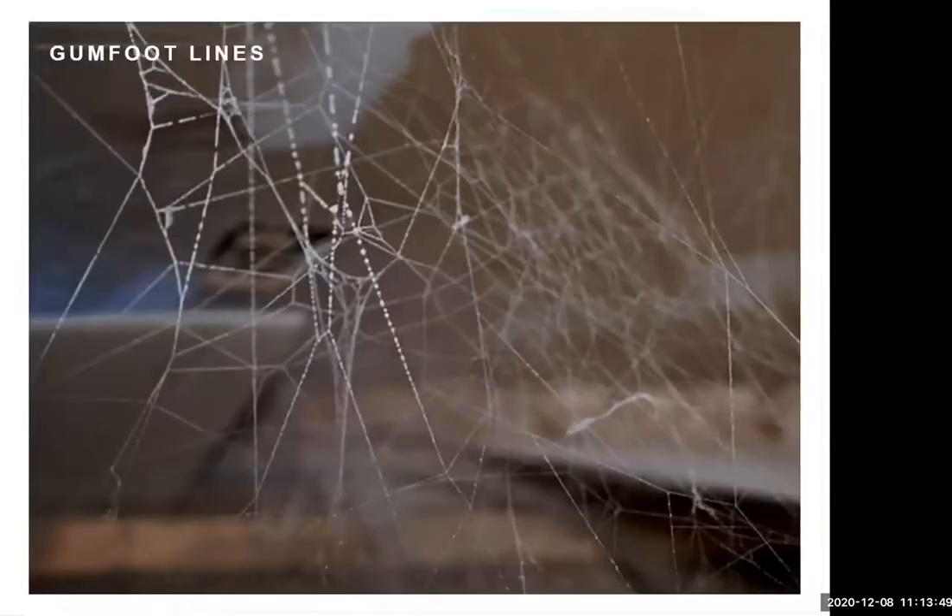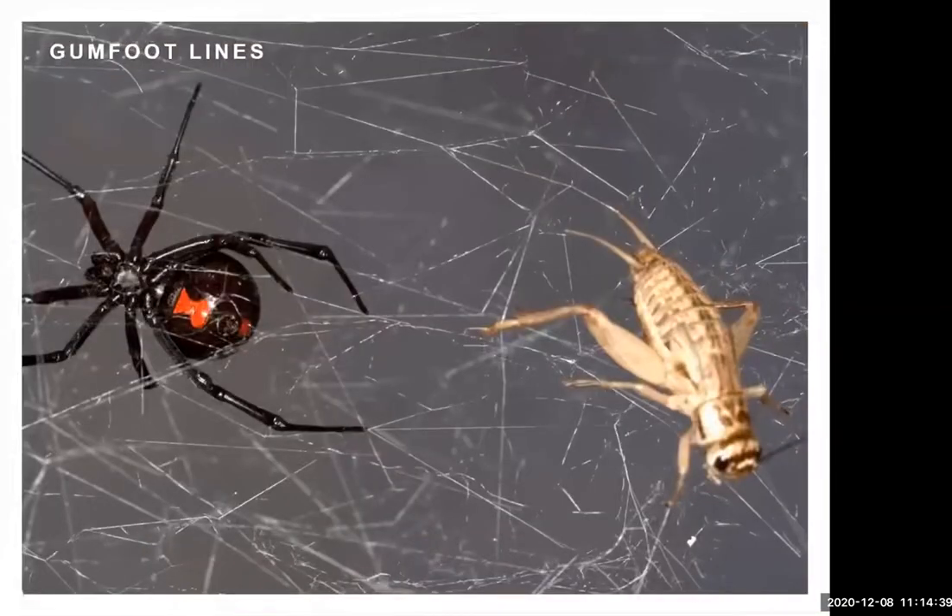This is the web of a black widow spider, which has evolved from a two-dimensional web into a three-dimensional web built of what are called gumfoot lines. Each strand comes down and is attached to the substrate with a little drop of glue made of a different silk. When an insect brushes against one of those elastic strands, it gets stuck, then the thread breaks loose from the substrate — like a bungee cord — and pulls the insect up into the web, where the more it struggles, the more it gets caught.